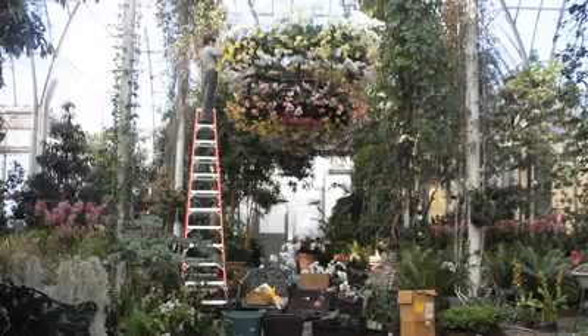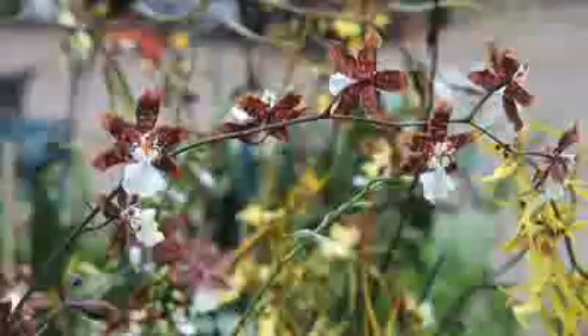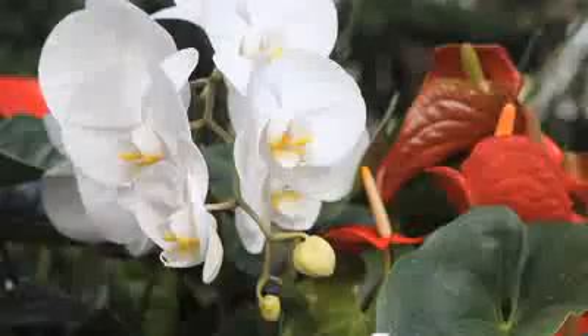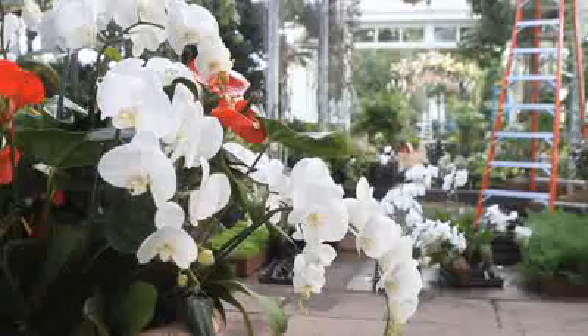We're standing here looking at the Orchid Show on Broadway, which opens on Saturday, March 5th, and closes on Monday, April 25th. This year's theme on Broadway is a new theme for us. Each year we work with new designers and new concepts, so it keeps the exhibitions exciting and changing.